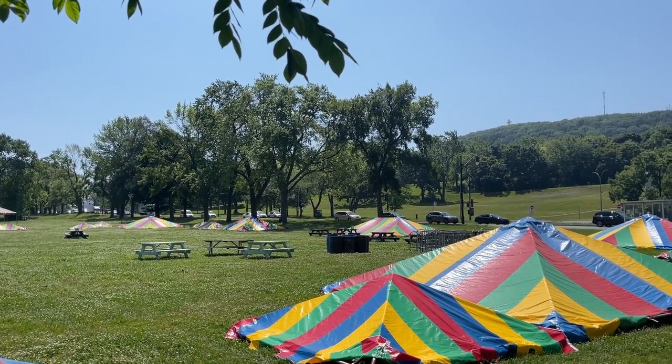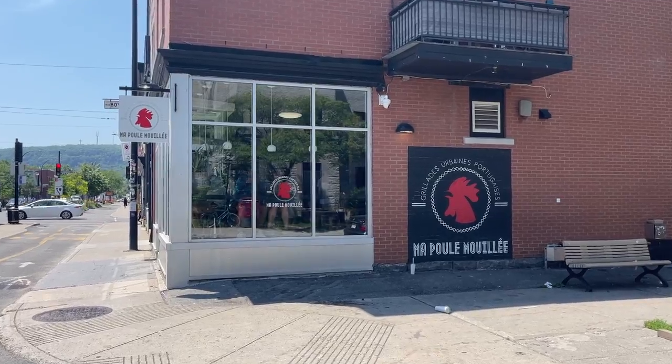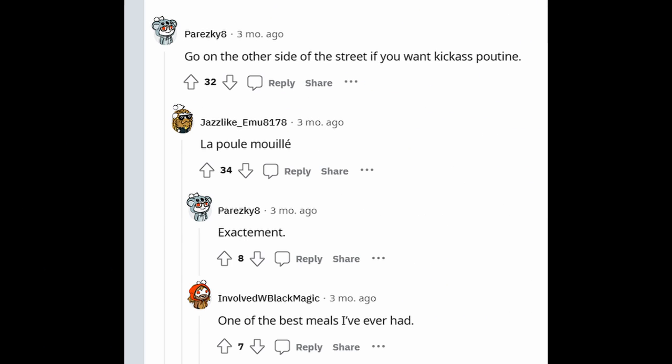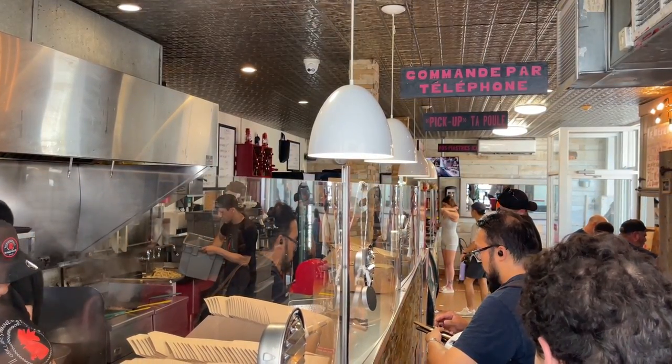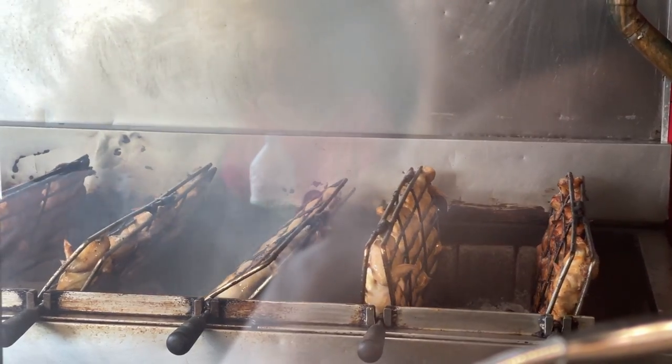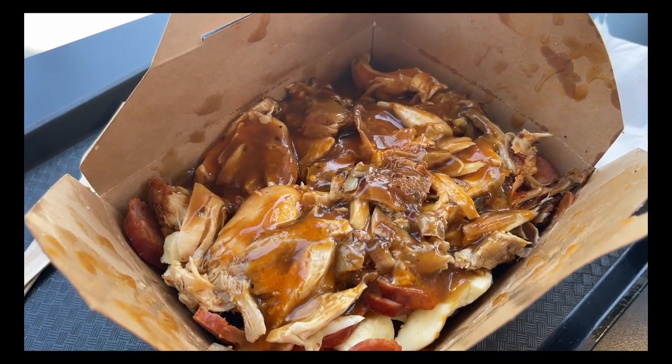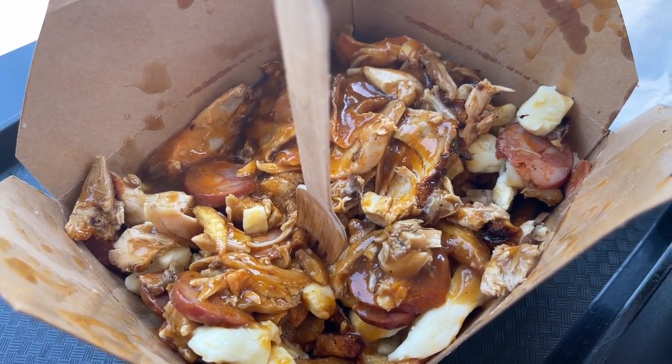We decided to continue the food tour and made our way back to Le Plateau to visit Ma Poule Mouillée. Fun fact: La Banquise is actually right across the street from this restaurant, and I've been reading reviews about how the quality of La Banquise was declining and has become a bit of a tourist trap, whereas Ma Poule Mouillée is still very popular among the locals. When we went inside, we were immediately hit with the smell of rotisserie chicken. We got their poutine topped with their famous rotisserie chicken and chorizo sausage. We knew this was going to be a really heavy meal so we got one portion to share. Overall, I thought this poutine was really good — the chicken was really tender and the chorizo had a lot of flavor. The only negative was that it was a bit on the salty side, and the place had no air conditioning so it was really hot and humid inside.